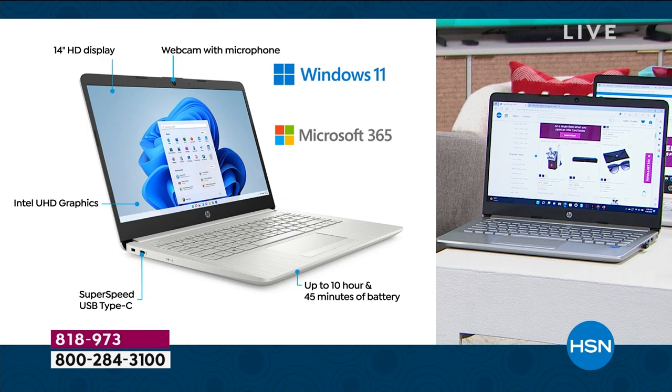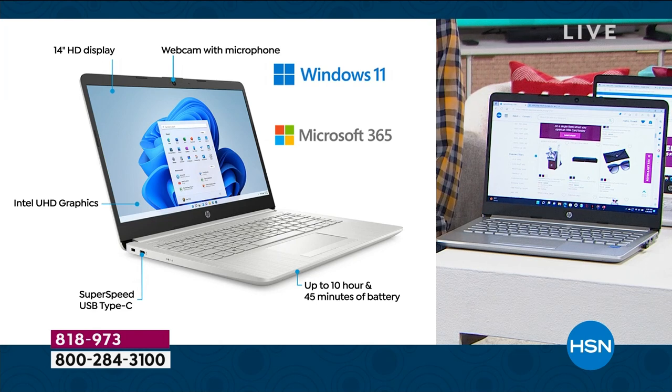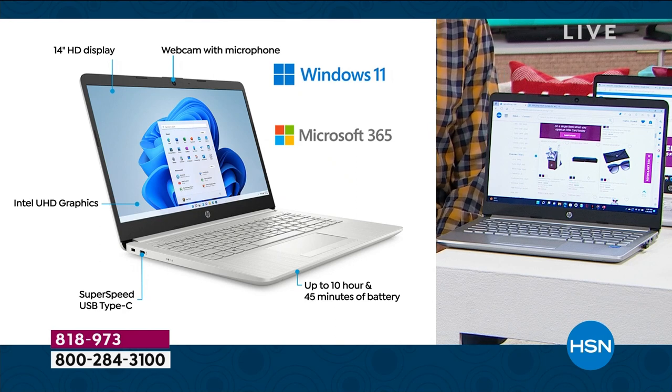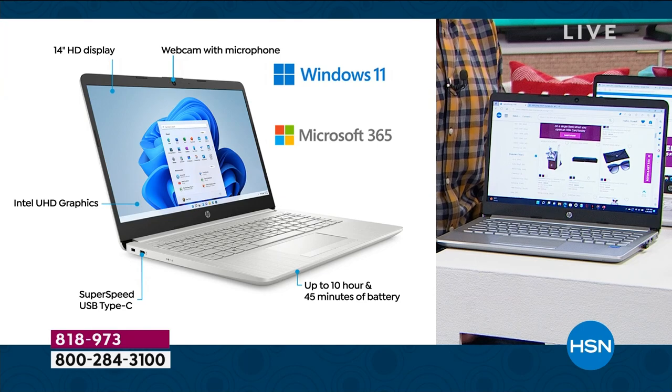Microsoft 365 — Word, Excel, PowerPoint, Outlook, Access, OneNote, and Publisher — on both computers for a full year. 10-hour and 45-minute battery life. And not just the two USB-A ports, but the latest USB-C port is built into your new computer as well.